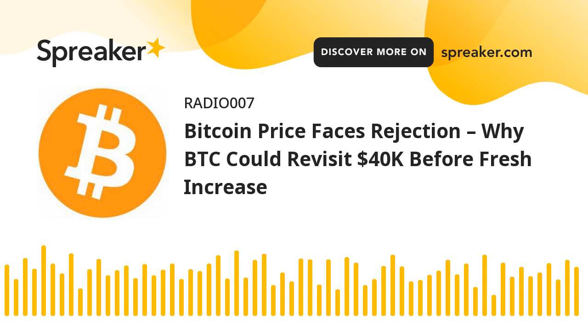A low was formed near $41,637 and the price is now attempting a fresh increase. There was a move above the $42,000 level, and Bitcoin price climbed above the 23.6% FIB retracement level of the downward move from the $44,430 swing high to the $41,637 low. It is now trading below $43,000 and the 100-hourly simple moving average, with a key bearish trend line forming with resistance near $43,200 on the hourly chart of the BTC-USD pair.